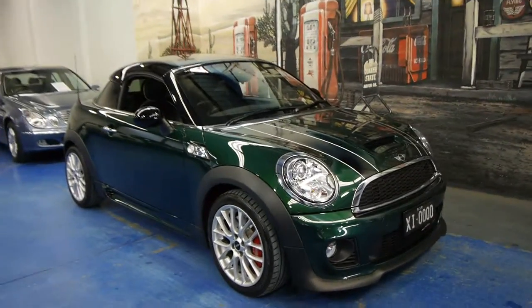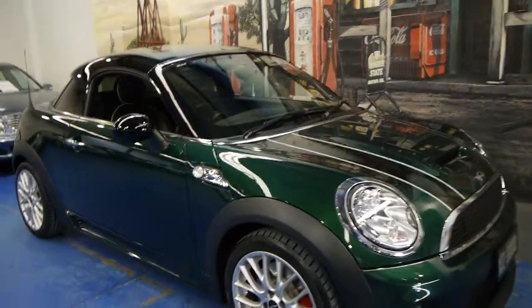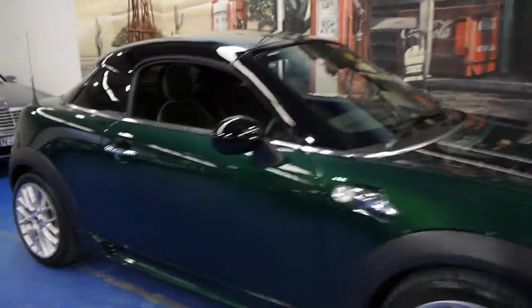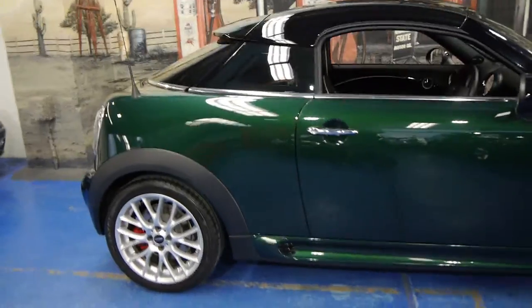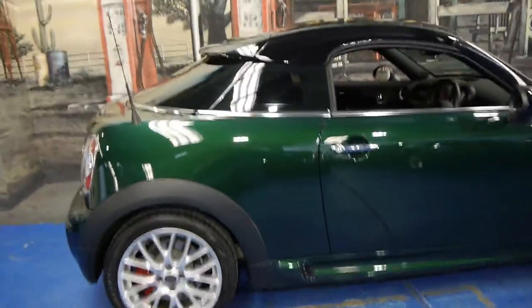Today we have for you a 2012 Mini Cooper Coupe. They're quite rare, and this car is particularly rare because it's a John Cooper Works.